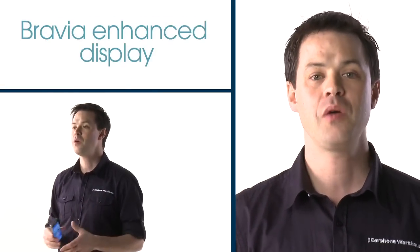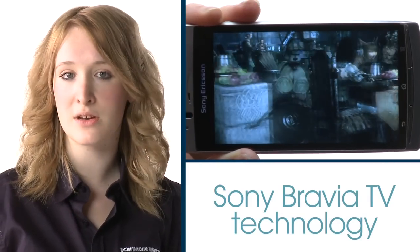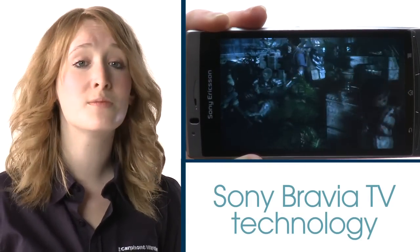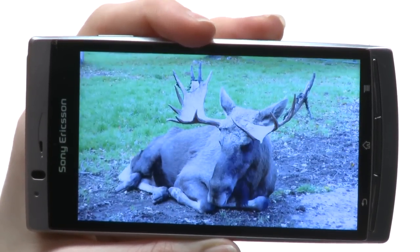But it's the Bravia enhanced display that really stands out. Using the same display technology as a Sony Bravia TV, Arc's roomy screen is sharp and clear. You can really see the difference in picture quality when flicking through your photos or album art.